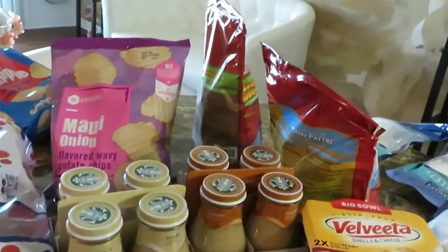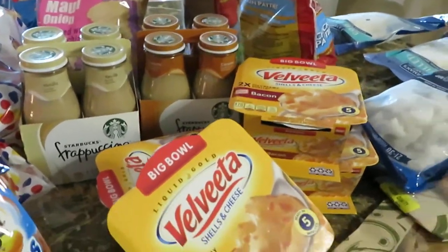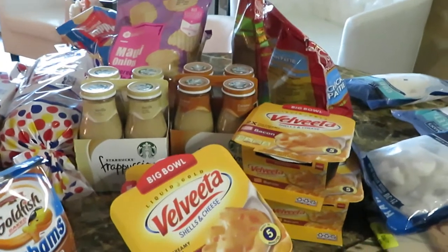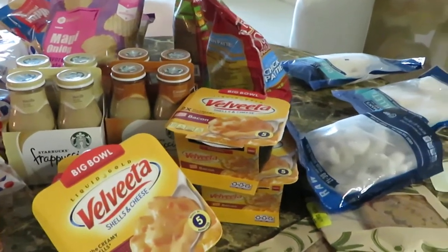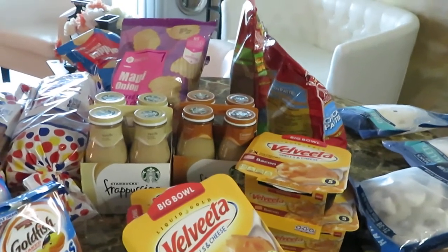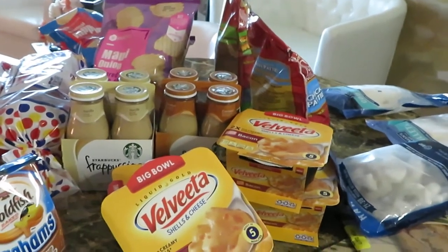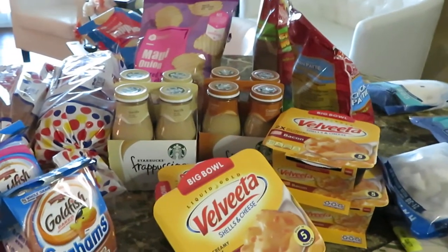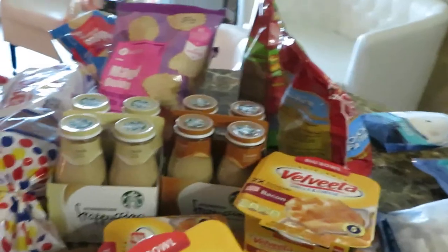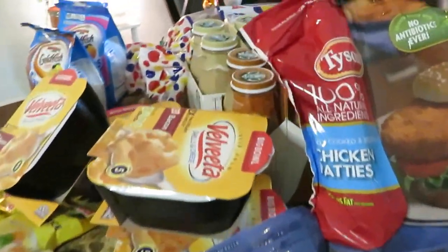I also did my Publix haul this week — I'll film that too, so make sure you watch that video. I do weekly Winn-Dixie and Publix every week. I don't get a huge amount because I go every week and just pick up the best deals. If you go every week and pick up the deals, that keeps your house nicely stocked. Everything isn't on sale every day, so going weekly is the best way to do it.